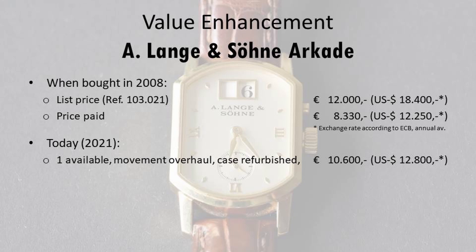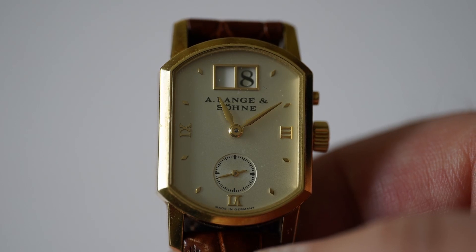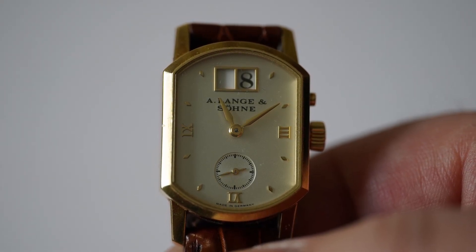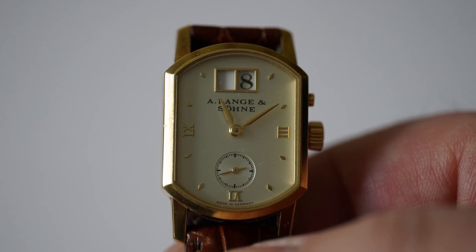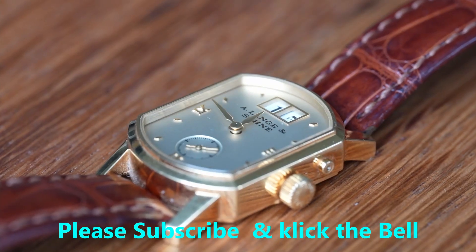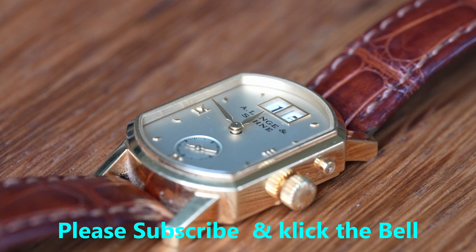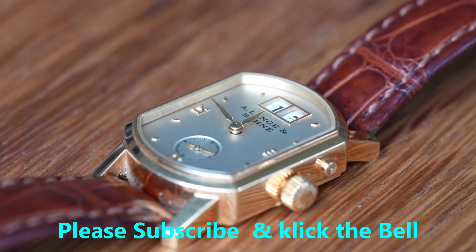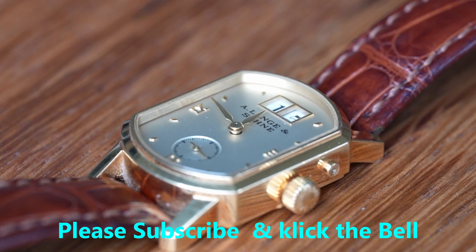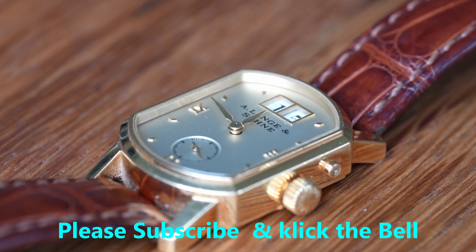Looks like they didn't make that many of them. My personal opinion is that the owners of precious pieces like this are more like the guardians for the next generation. These should be pieces of memory for their kids or grandchildren once the owner is long gone. I'd kindly ask for a subscription and a click on the bell, and if you liked it, please leave a thumbs up too.